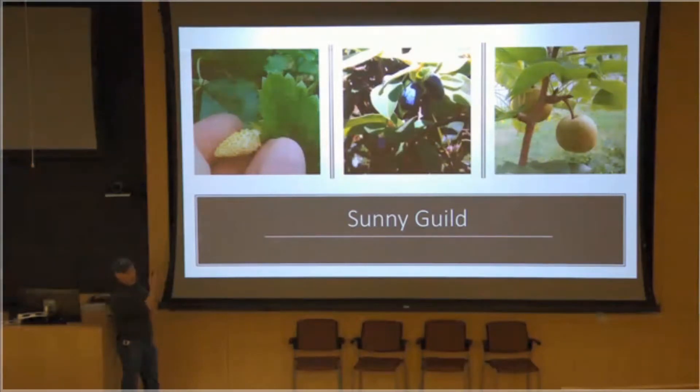I think this is sort of a pattern — I've been using two very identifiable plants and one that's a little harder to identify. Who can tell me what the middle plant is? Is that a honeyberry? Bingo! I haven't stumped any of you yet — that was one of my goals. That is a honeyberry.